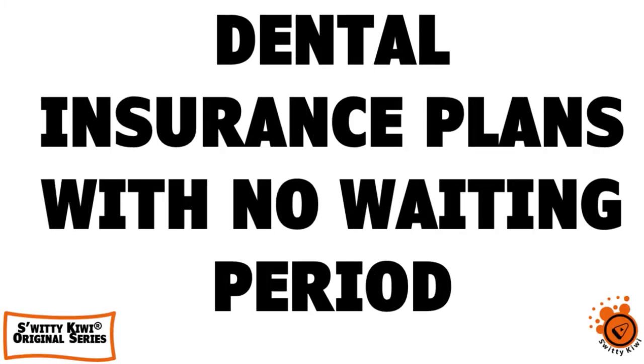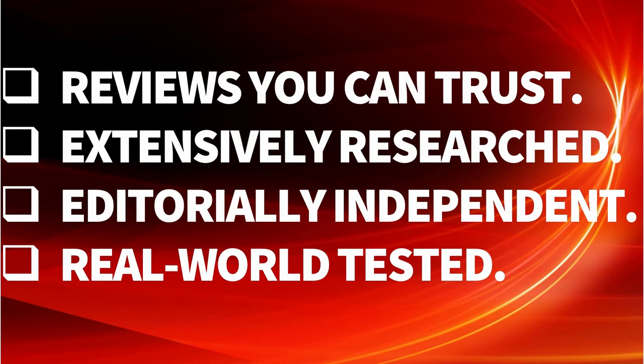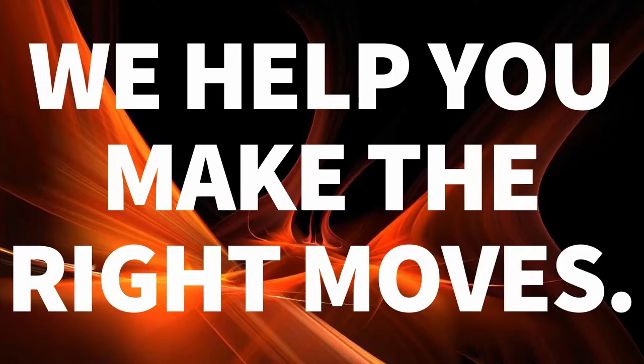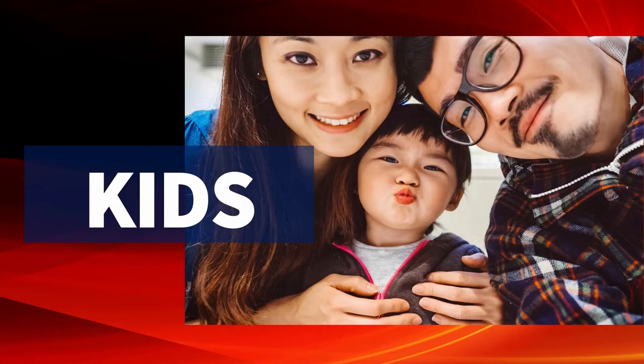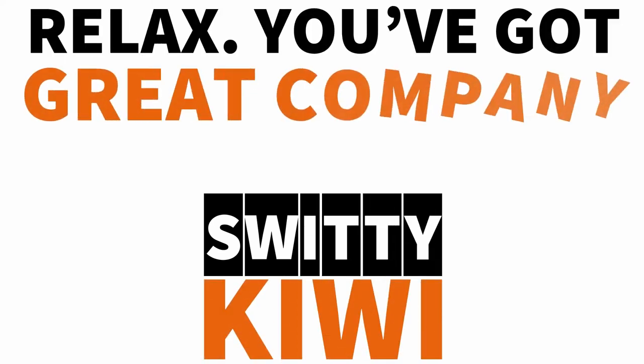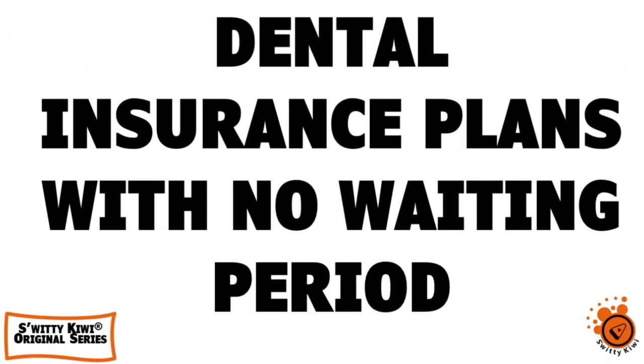If you want to know the best dental insurance plan with no waiting period, then stick around until the end of today's conversation. Welcome back folks to another edition of the Awesome Sweetie Kiwi Show. I'm doing marvelous. If you are doing as great as I am, go grab a cup of coffee or tea and let's roll. Today I want to talk about a very important topic: what is the best dental insurance plan with no waiting period? But before we get into the nitty gritty, let's first examine how we went about choosing the best dental insurance plan — just check out our evaluation approach here.